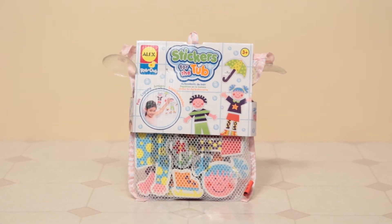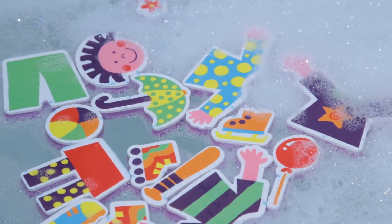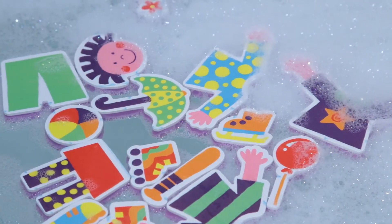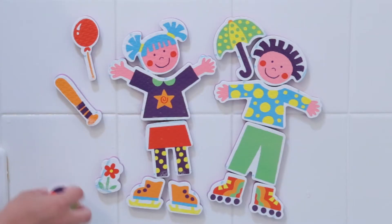Now you can enjoy a day at the beach right in your own bathtub with Stickers for the Tub Beach Buddies from Alex Toys. These big, soft, chunky shaped stickers are easy for little hands to hold and stick to the tub wall or tile when wet.